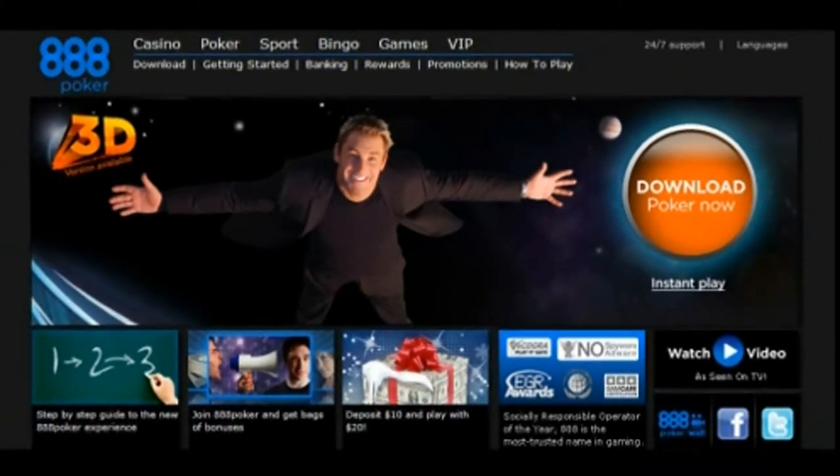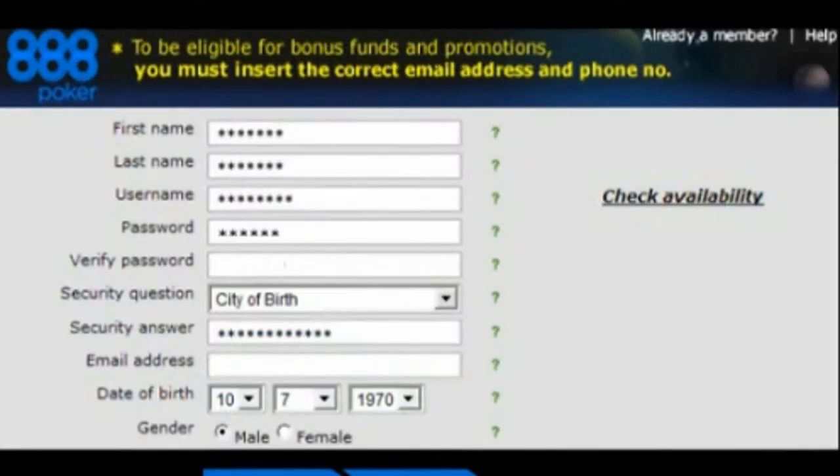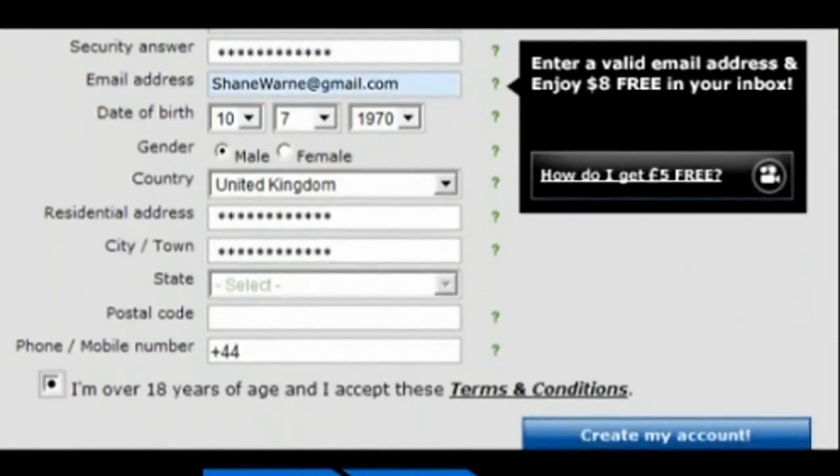Just follow these three easy steps. 1. Download 888poker. To get started, click the download or instant play buttons on 888poker.com. 2. Sign up with a valid email address. You will need to fill in a quick registration form. Please make sure you enter your email address correctly.